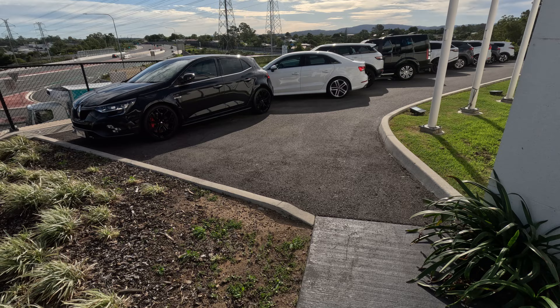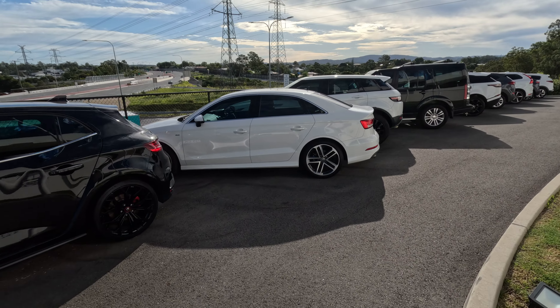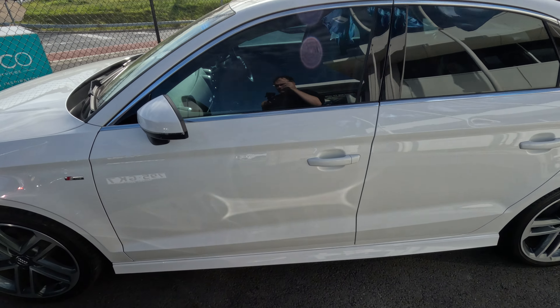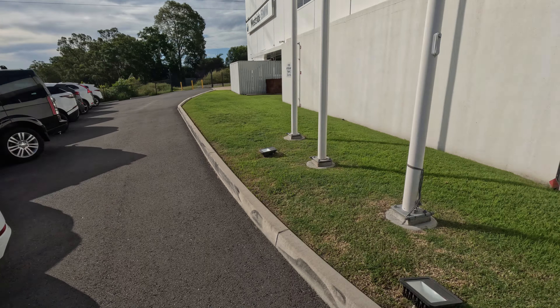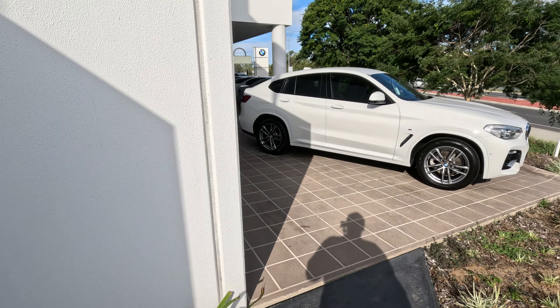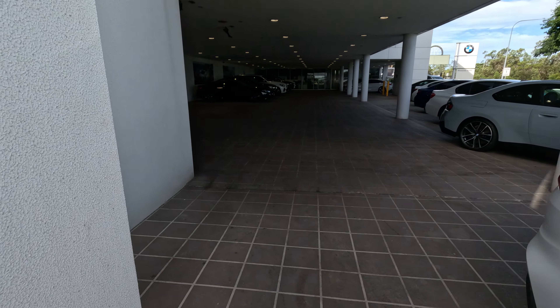These SUVs here — this X4 is a nice alpine white X4. How much? $62,000 bucks. What else is here? This is the non-BMW section. We've got an Audi A3 — does it have a price on it? No, it's sold. Fair enough. Let's go and have a look at some more BMWs.